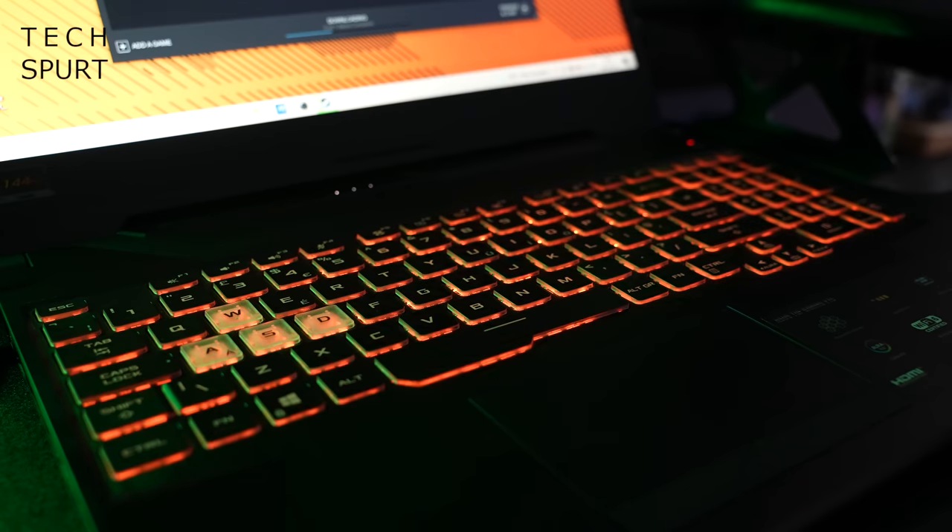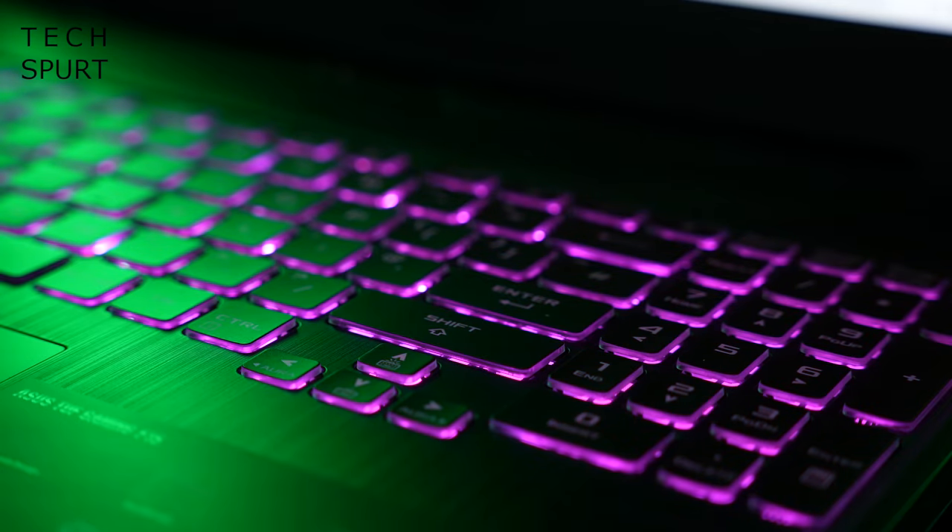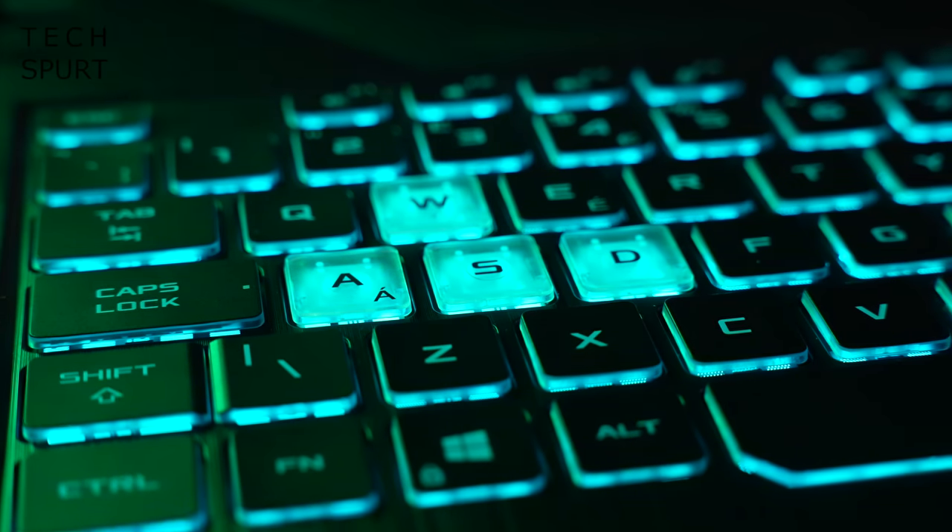The ASUS TUF F15 also supports Wi-Fi 6 wireless connections for reduced latency and bottlenecking — perfect for frantic online action. And that bright backlit keyboard is a stunner, offering the usual jazzy RGB shenanigans and some very funky transparent key action.